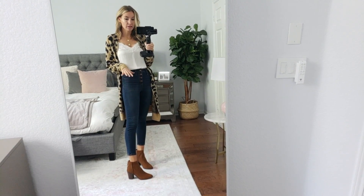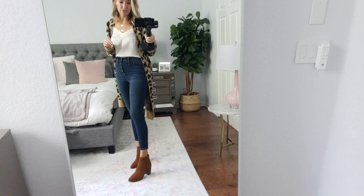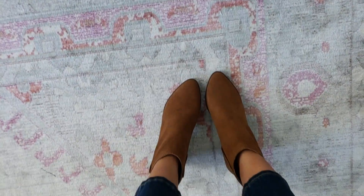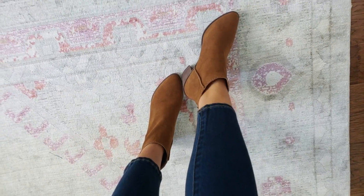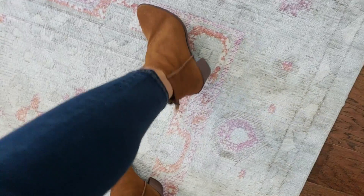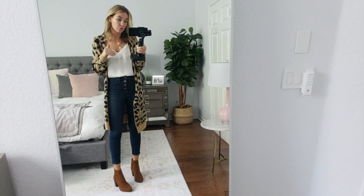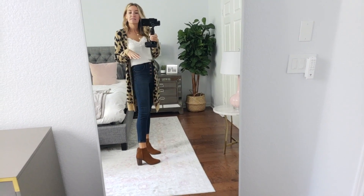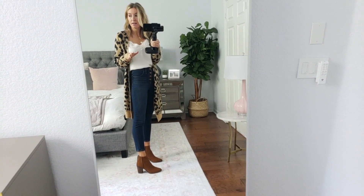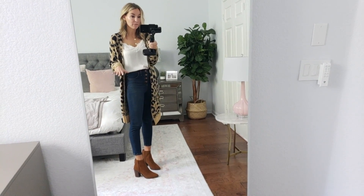Another favorite: every single year for the Nordstrom anniversary sale, they do a BP booty. These literally will go with everything. So comfy, true to size — I got my normal size eight and a half. I like the pointier toe this year; last year it was a little more of an oval toe, and it has a perfect block heel that's really comfortable. I love the back. They're a good basic booty and they're going to have them in more colors, but I love this brown — a good dark brown that will just go with everything: black, brown, white, just everything. These are definitely in my favorites because they're such a versatile booty.